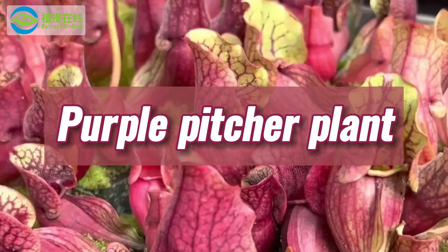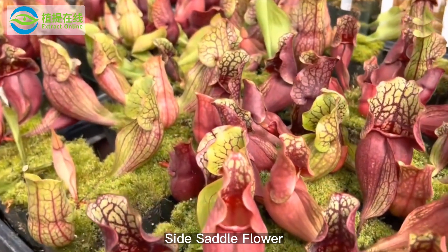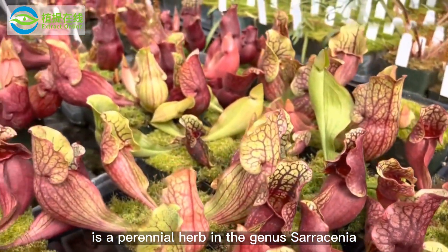Purple pitcher plant, also known as devil's boots, side saddle flower, and hunter's cup, is a perennial herb in the genus Sarracenia.